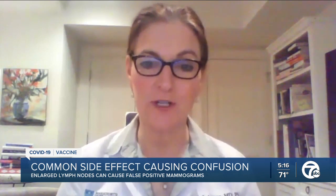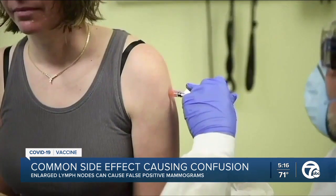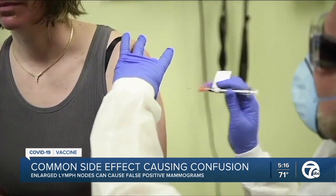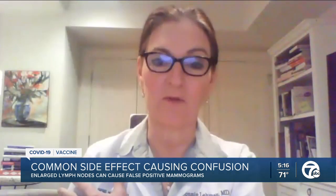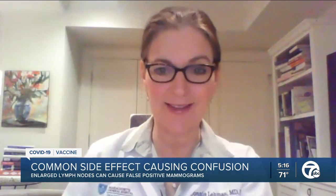Dr. Connie Lehman is the director of breast imaging at Massachusetts General Hospital in Boston. Dr. Lehman has authored two papers on the connection between vaccines and lymph nodes. She says this is a normal, healthy inflammatory response, and we want to calm down the anxiety around that.